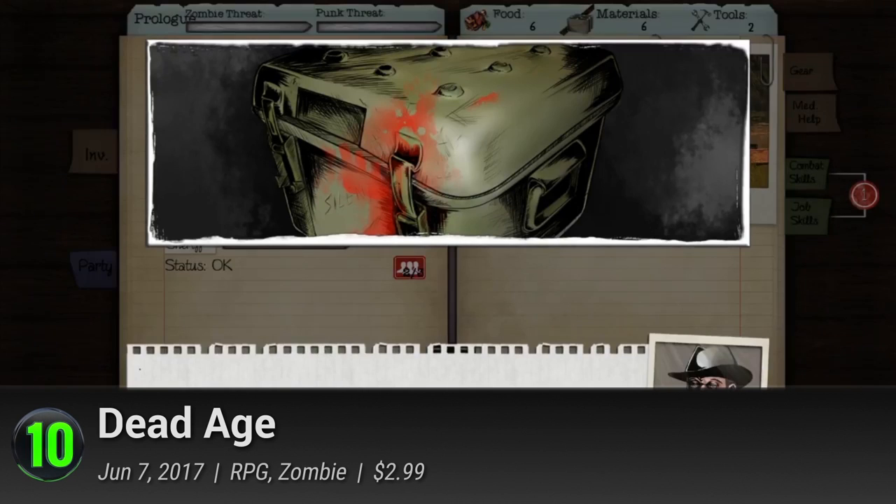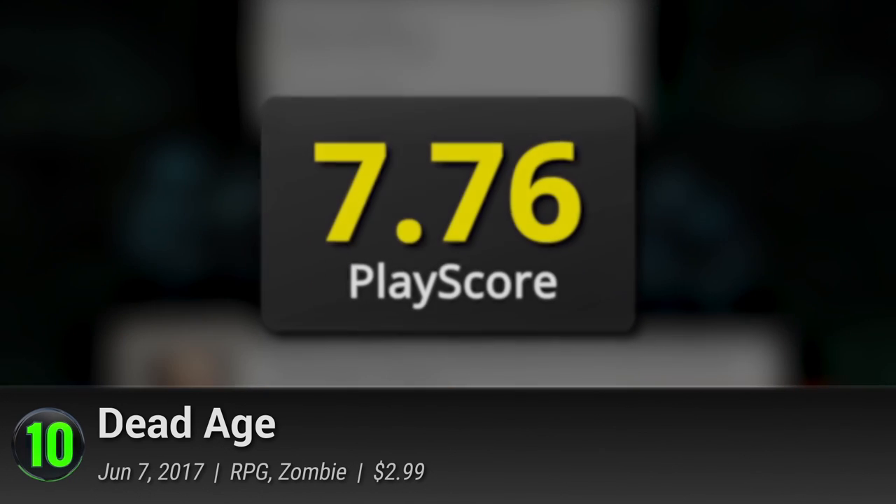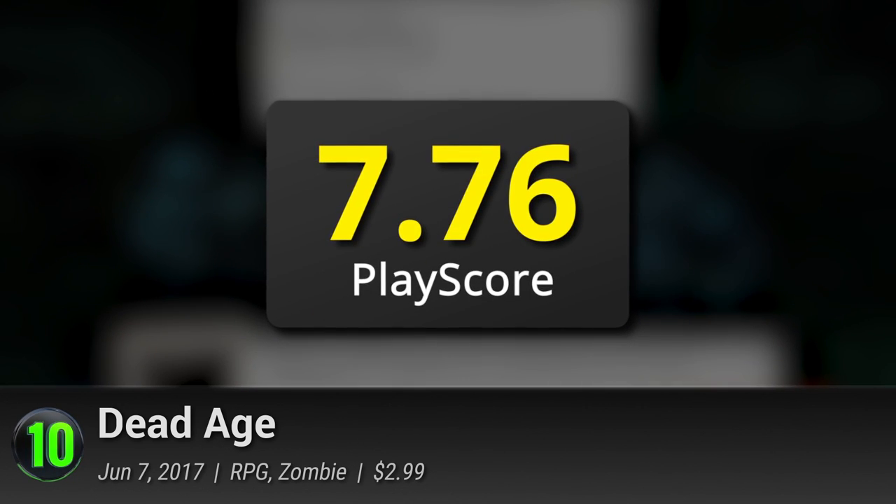Spark rivalry, spark some romance, become the hero, and unlock one of six different endings. It has a PlayScore of 7.76.